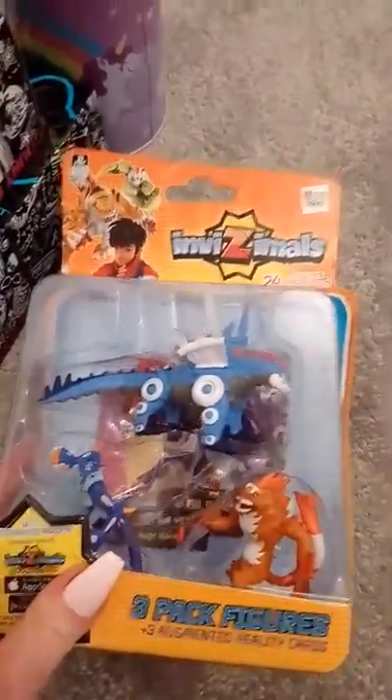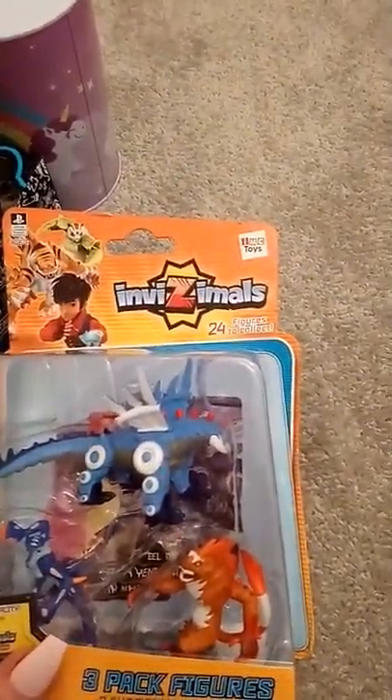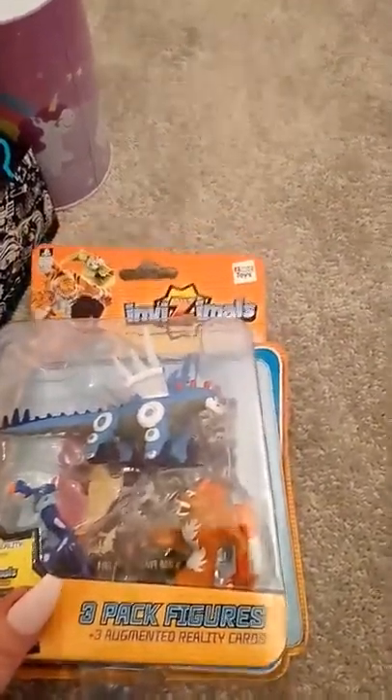This is for one of my grandsons — not too sure who yet. It just says 'Fizzy Moles', three pack of figures.